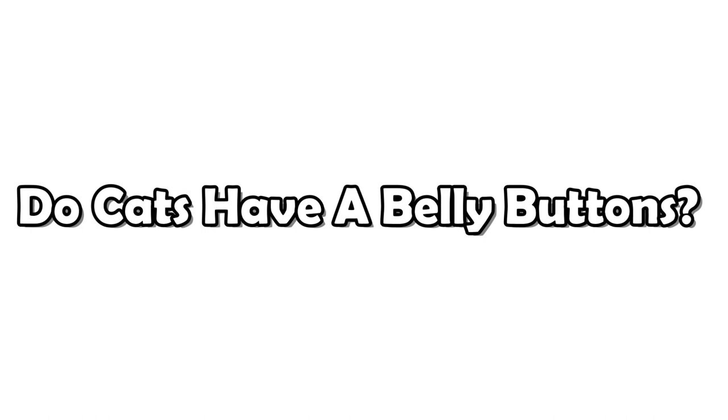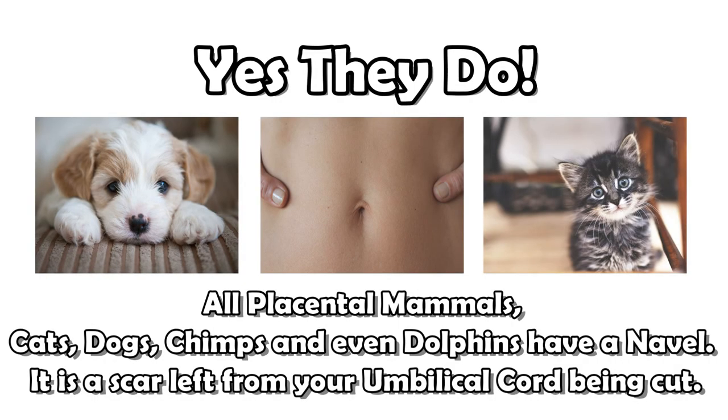So in conclusion, unless you or your cat were hatched from an egg, you should both have a belly button. If you enjoyed this video and wondered the exact same thing, please make sure you hit that like button and subscribe. My name's Kazi, and your cat does have a belly button.